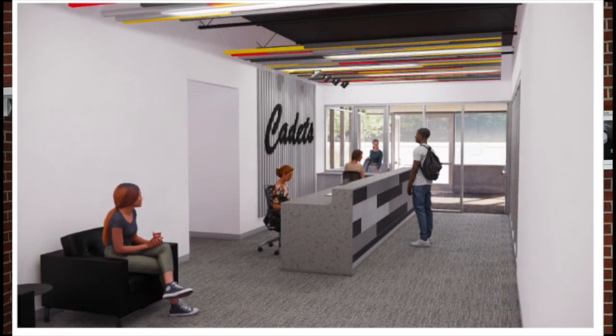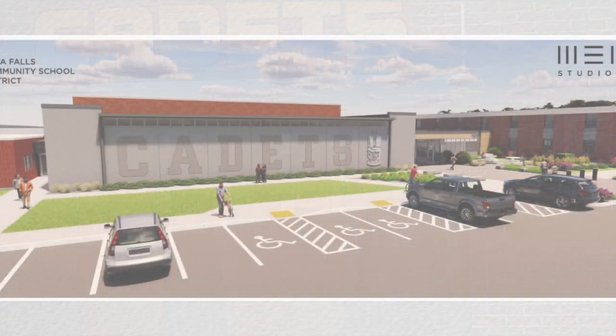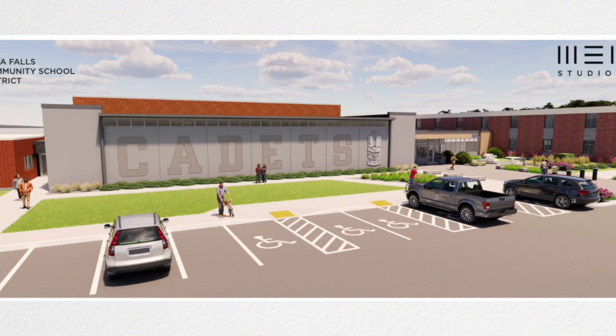We're also going to have our visiting locker rooms replaced. Right now they're in the basement and they're not accessible for all individuals, so in order to make them accessible we need to move them to ground level. Our cheapest way to do that would be to put them in the current wrestling room, so our current wrestling room will be totally remodeled. It'll have boys and girls guest locker rooms as well as an athletic training space for Jasmine, our athletic trainer. And that means we need to build a new wrestling room addition just south of the gym here.